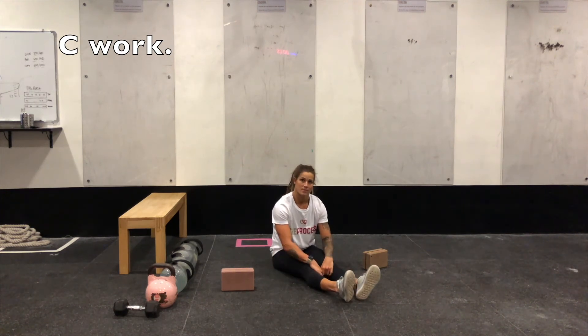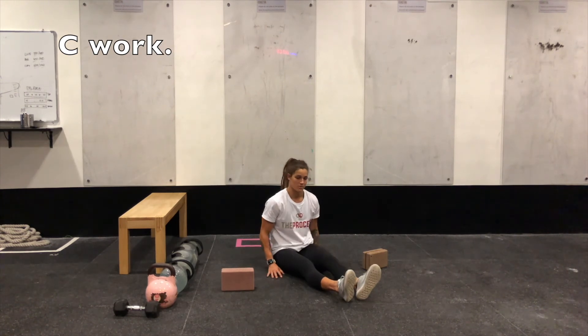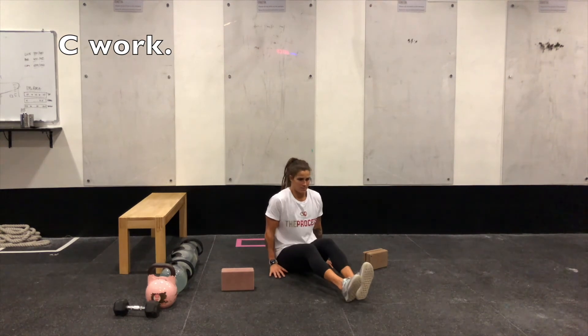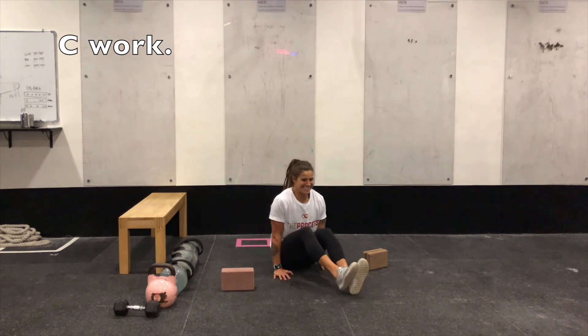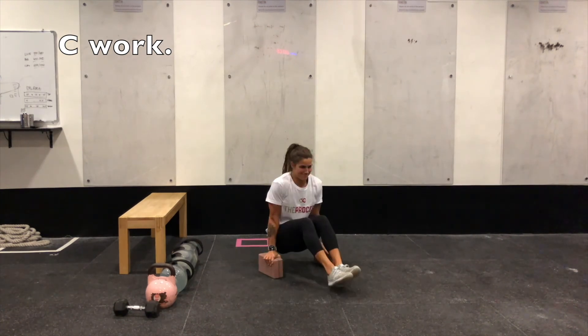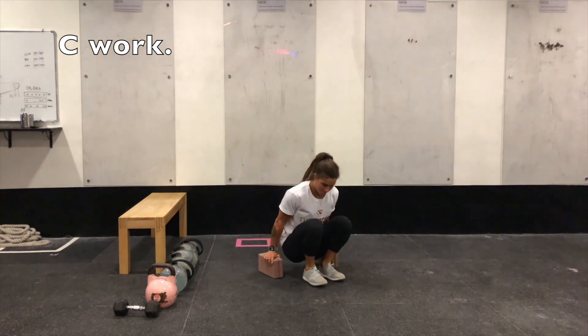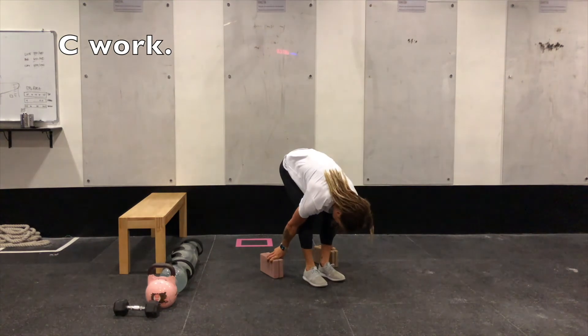Level three is an L-sit — you can do this hanging from a bar, supported on parallettes, or on the floor as a bent knee L-sit. Tammy's hands press into the floor, she tucks the knees up, brings her butt off the floor, and holds there. Level four is the same but with legs straight rather than bent knee. Hold for 20 to 30 seconds.